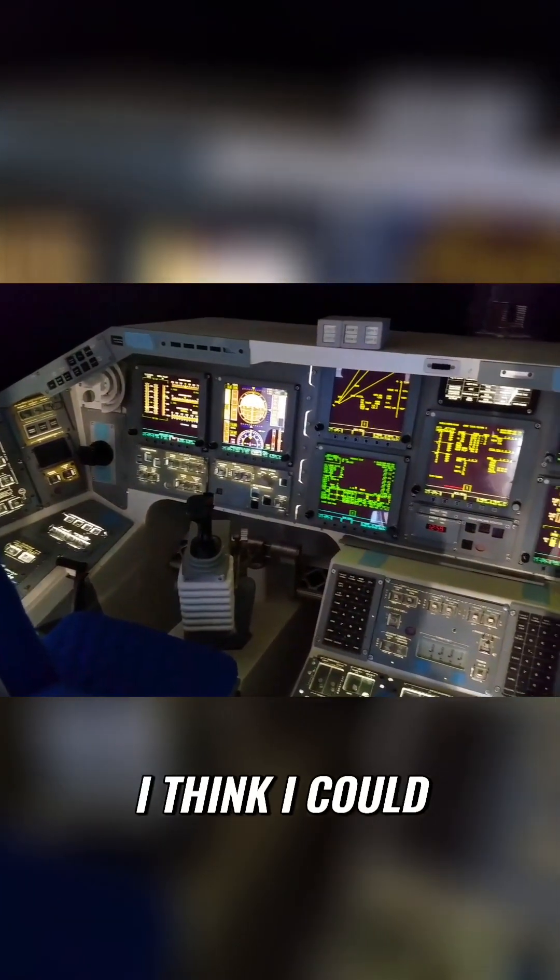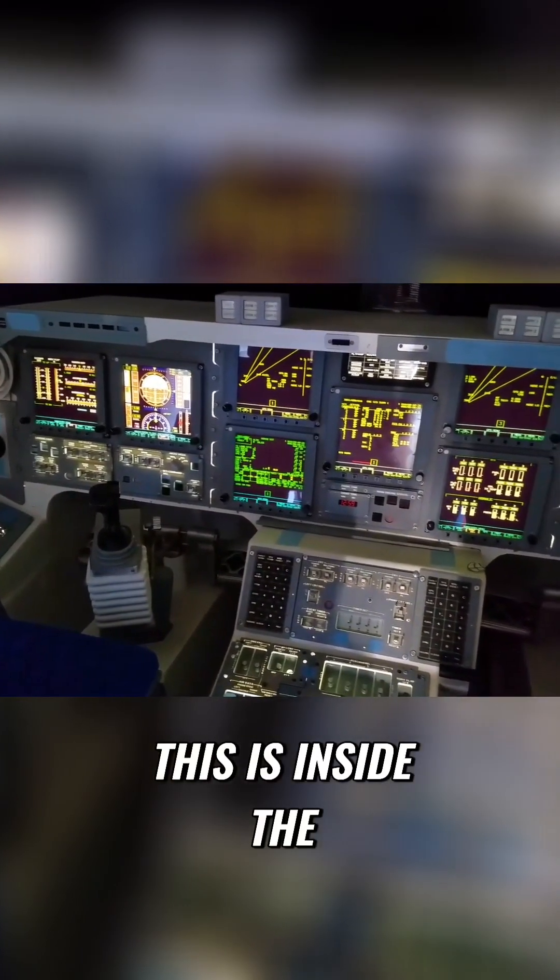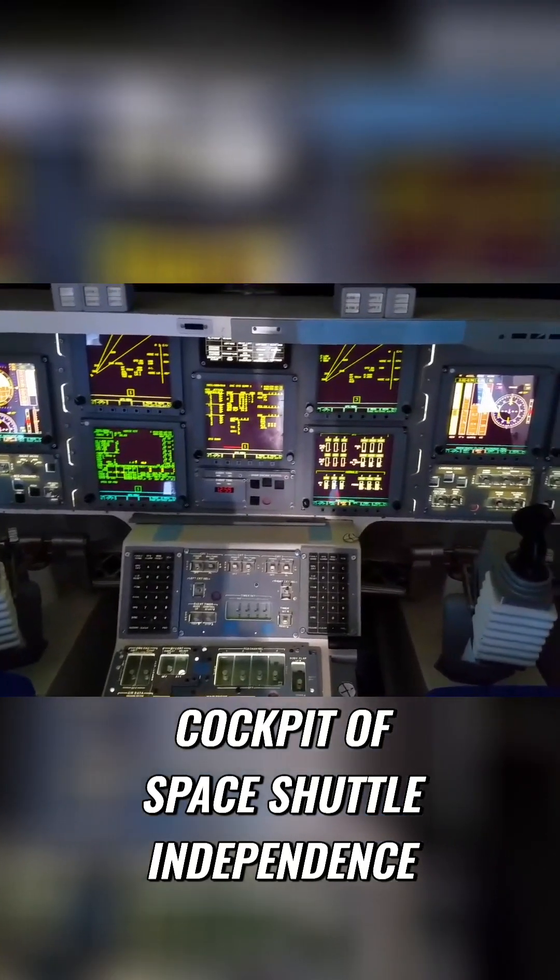Do you think you can fly this? I think I could fly it. This is inside the cockpit of Space Shuttle Independence.